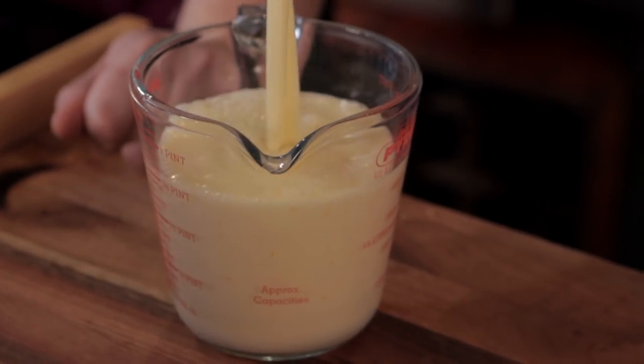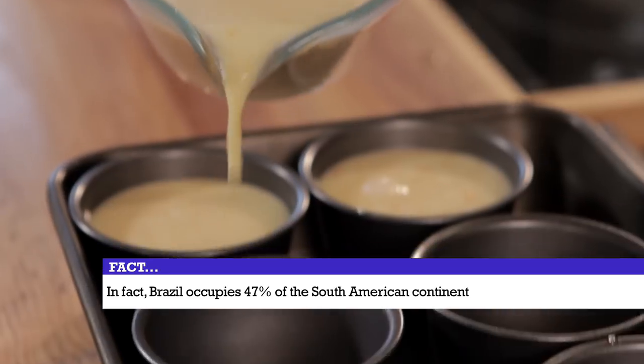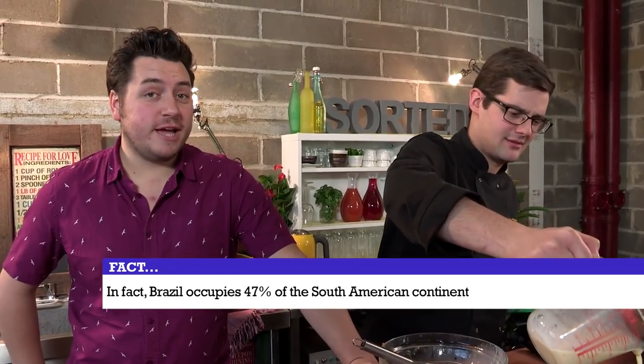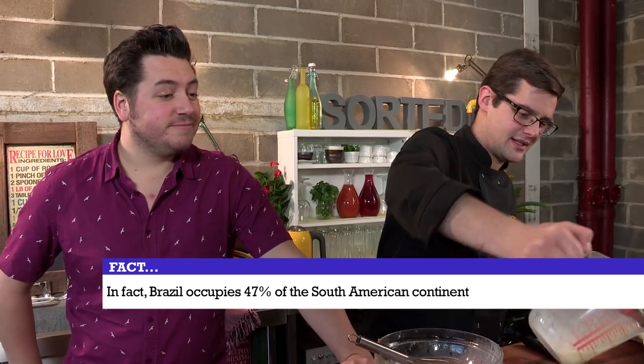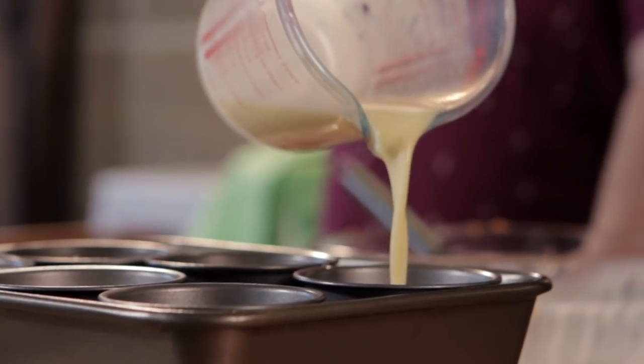Grab ourselves a jug. Did you know that Brazil is the longest country in the world from north to south — 2,800 miles from north to south? And the second highest number of airports of any country in the world. That too is fascinating. What other facts do you know about Brazil — relevant or not relevant to this recipe?